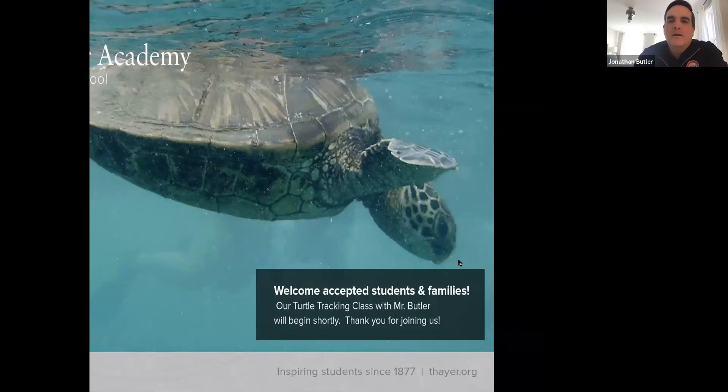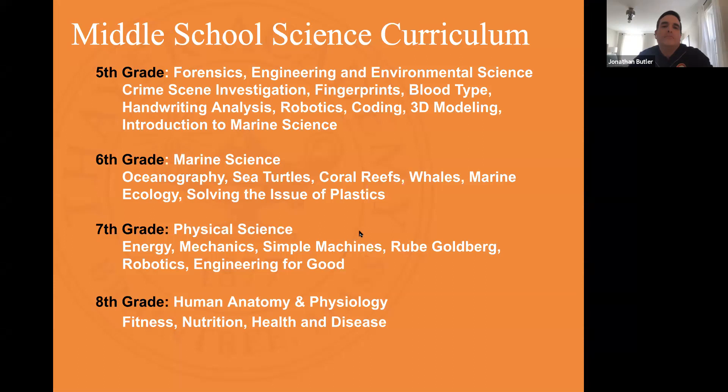Thank you very much for sharing, guys. I'm going to switch over to a PowerPoint so I can show you a little bit about the program here before we get started on our turtle tracking. The program here starts in fifth grade, and our science program throughout really tries to focus on engineering and science together. In fifth grade, the science component starts with forensics, where we study crime scene investigations.